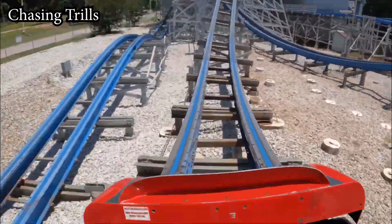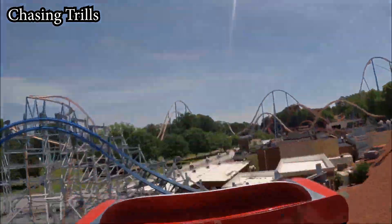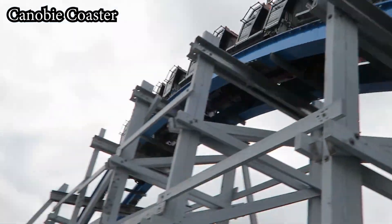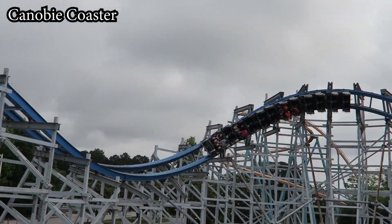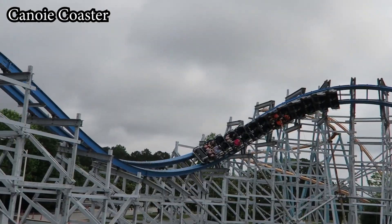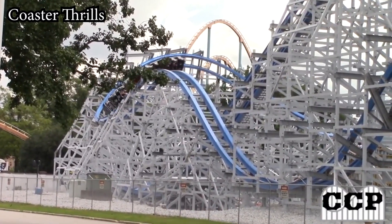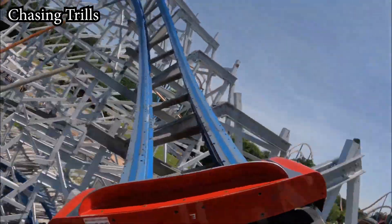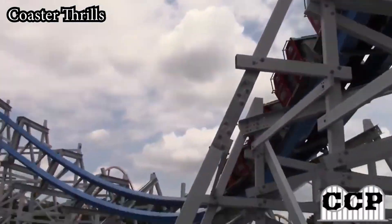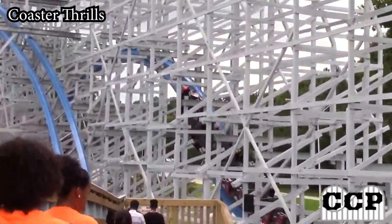Due to this coaster's pacing, you blow through the wave turn quickly, getting a solid pop of lateral airtime in the process, after which you drop back down towards the ground before climbing up into the second turnaround. This turnaround is relatively tame — you'll get a little bit of airtime after a nice pop of ejector heading into it. But the next element is anything but tame: the ejector death hill. Despite its size, this element provides possibly the most intense airtime on Twisted Cyclone, and definitely the most unexpected. It sneaks up on you out of nowhere and just might be the best element on the ride.